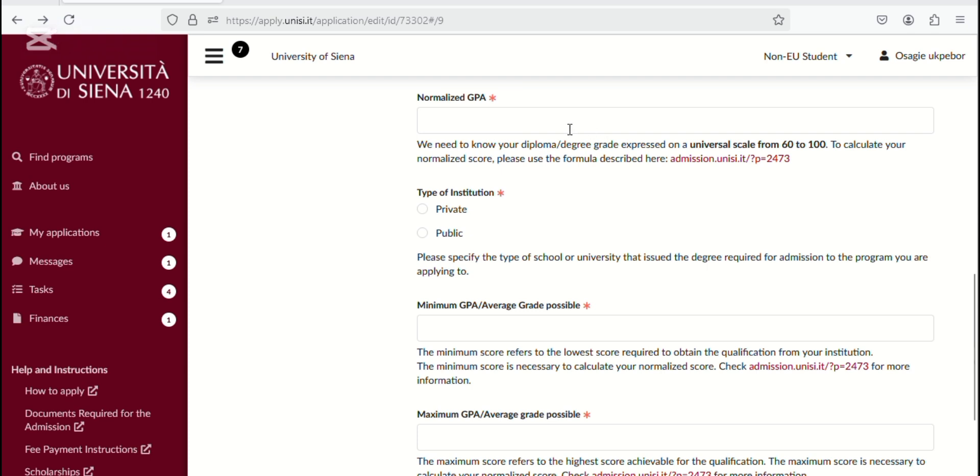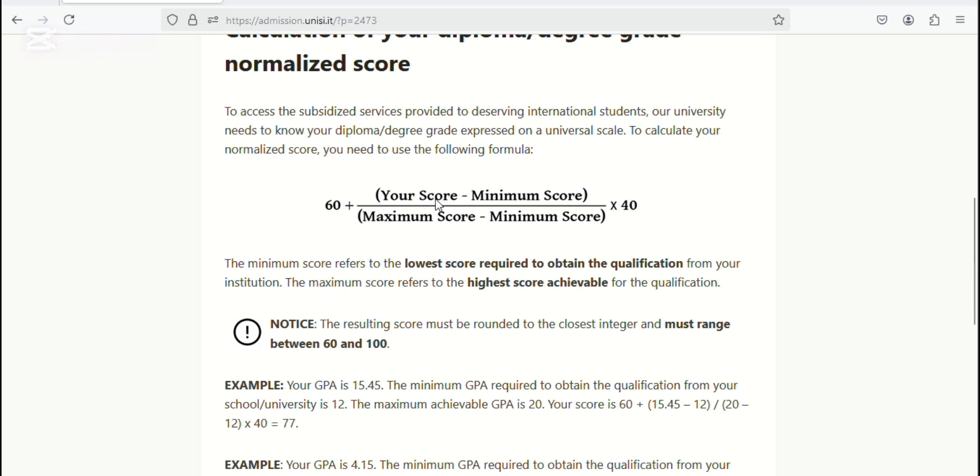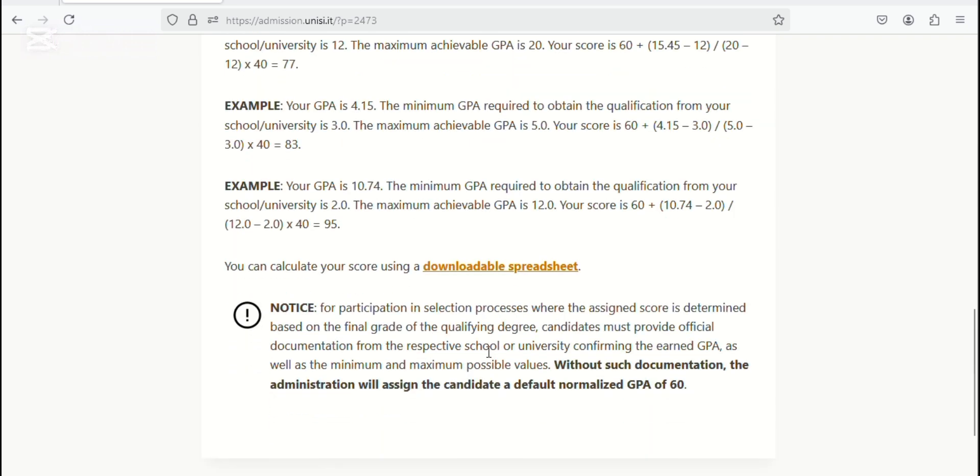Just click that link to do the conversion. You cannot enter your normal 3-point GPA scale directly, so you do the conversion here. The formula is: 60 plus your score, minus your minimum score, divided by the maximum score minus the minimum score — then multiplied accordingly. For example, if you finished with a 3.45, that's your score. Your minimum score for your university might be around 1.50. This information is found on the last page of your transcript. If your university uses a 5.0 scale, then 5.0 is the maximum. They also provide a downloadable spreadsheet to help with the calculation.